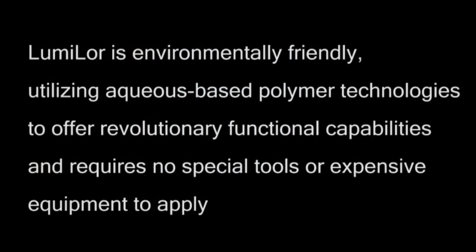Lumilor is environmentally friendly, utilizing aqueous-based polymer technologies to offer revolutionary functional capabilities, and requires no special tools or expensive equipment to apply.